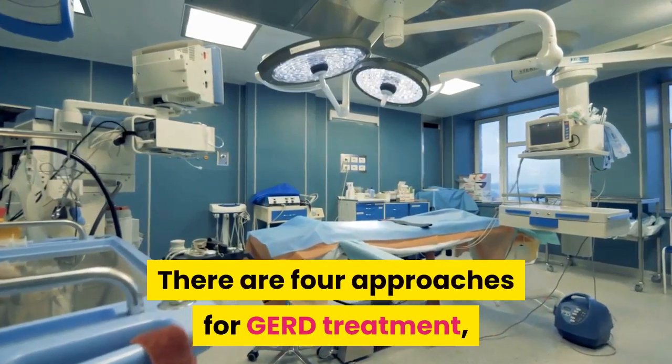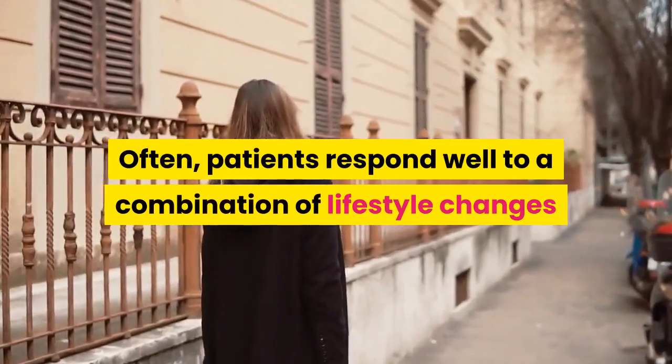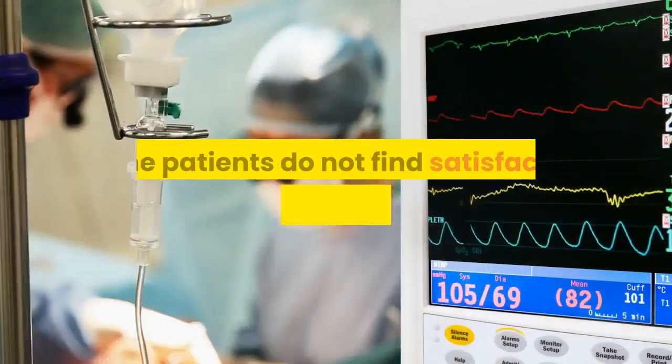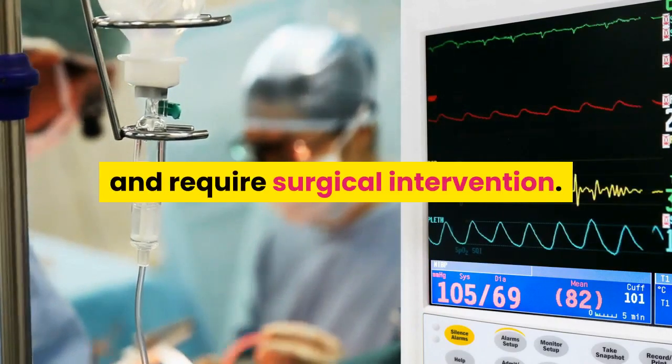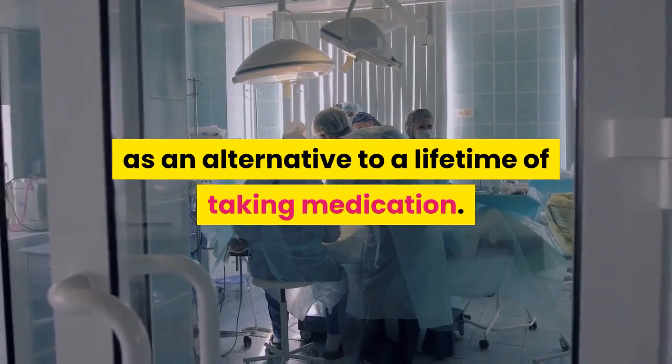There are four approaches for GERD treatment, including medication and surgery. Often, patients respond well to a combination of lifestyle changes and a medication regimen. Some patients do not find satisfactory relief from those methods and require surgical intervention. Other patients may choose surgery as an alternative to a lifetime of taking medication.